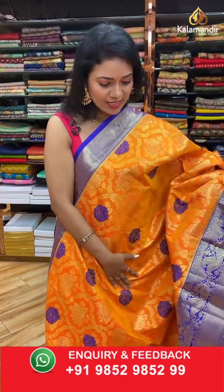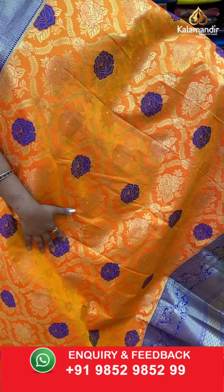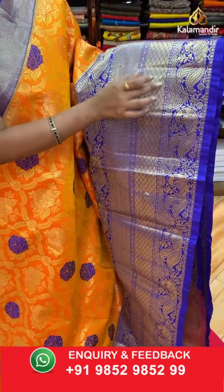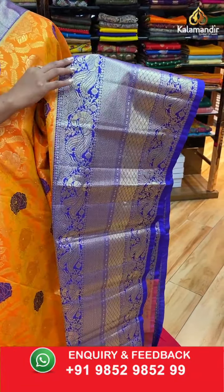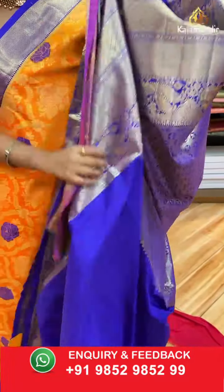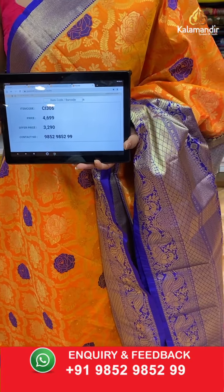One more mustard yellow with orange mixed shade along with royal blue combination. All over the body: a floral zal with fabric thread highlights. The contrast medium border has diamond bittis, peacock florals, diamond bittis again, peacocks and florals with Rudraksha bittis, and temples — a lot of royal patterns. The contrast pallu has floral brocade design. Contrast plain blouse along with the zari border. Saree code CI306, actual price ₹4699, final price ₹3290.